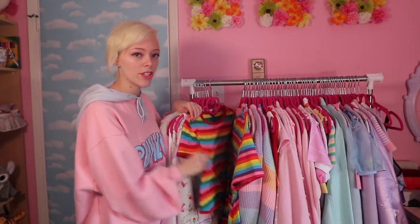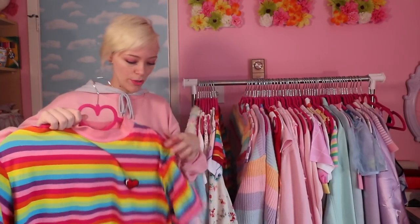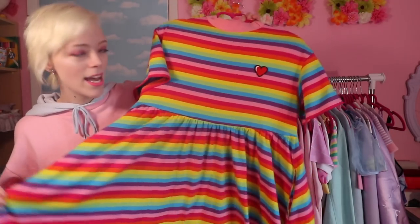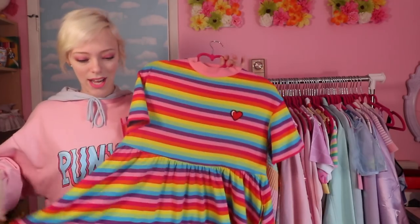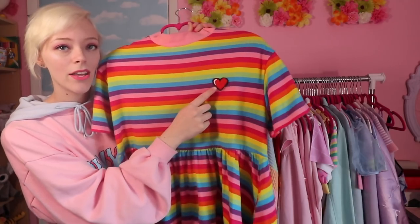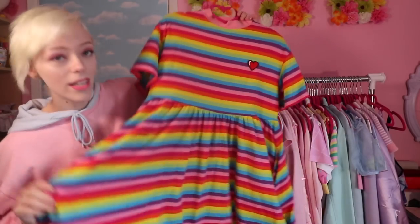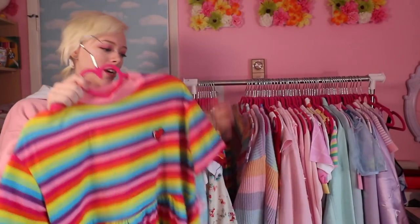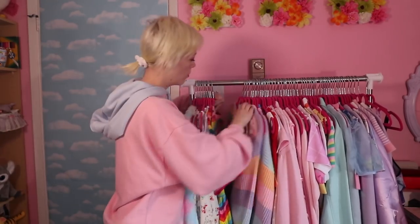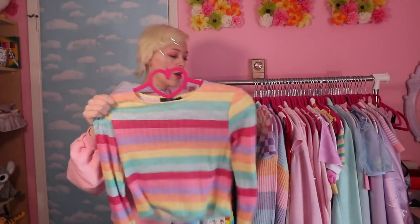I've got a rainbow t-shirt from Forever 21, and this absolutely beautiful Lazy Oaf heart dress I also found on Depop. It's very oversized and baggy — I love that it's loose-fitting. It's got a heart, pink collar, stripes, and little fluffs on it. Definitely one of my favorite dresses. We've also got another rainbow top from Forever 21.